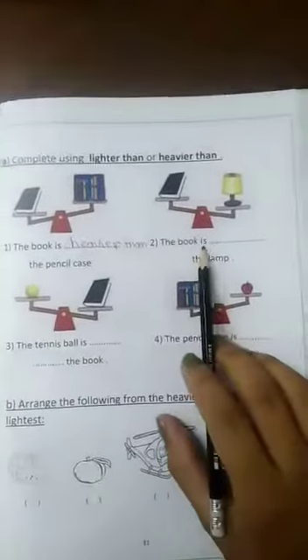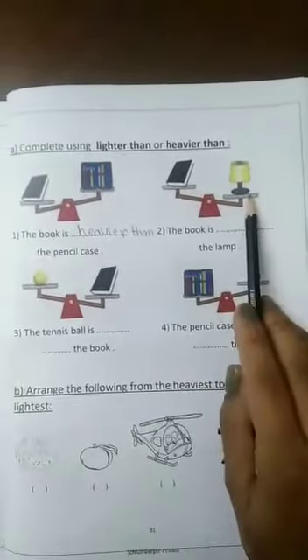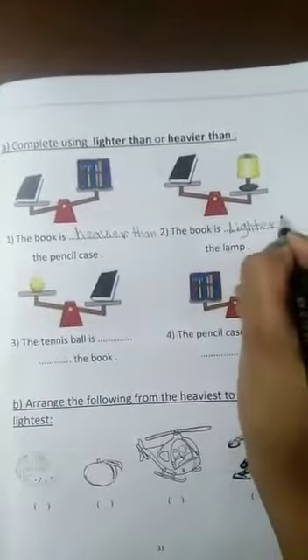Question number two: the book is heavier than or lighter than the lamp? Here is the lamp and the book. The book is lighter than the lamp.